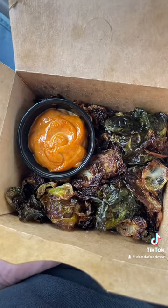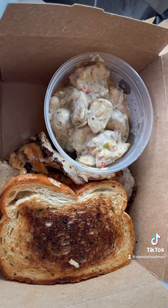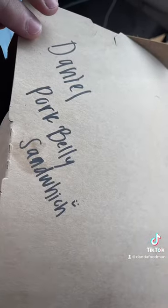I ordered a few different items — one being the crispy brussels sprouts with paprika aioli, and the other item was the pork belly reuben. It said it came with crispy onion rings but it's definitely not onion rings, so I'm curious to try that out. And look, they put my name on it — Daniel's Pork Belly Sandwich!